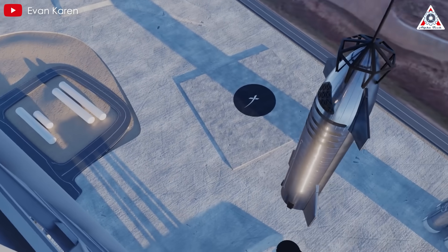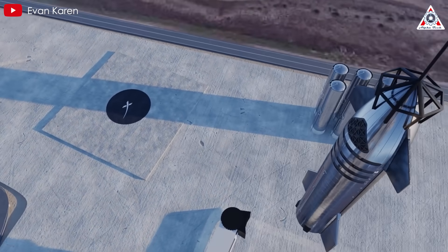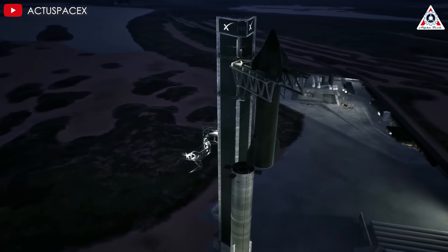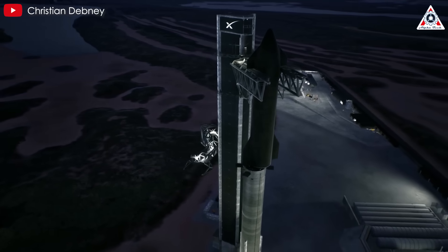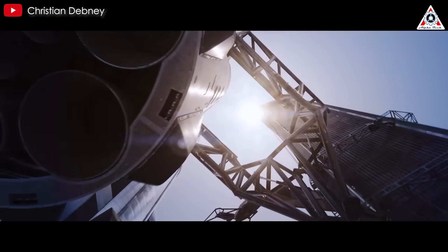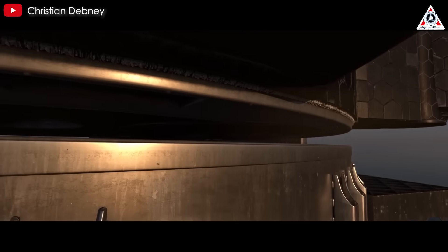Second, ground-handling procedures like hooking up a crane, transporting the Starship to the pad, disconnecting accessories, and lifting the spacecraft with the Orbital Launch Integration Tower also adds considerable time.